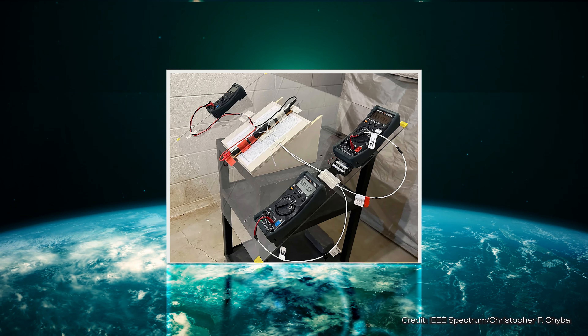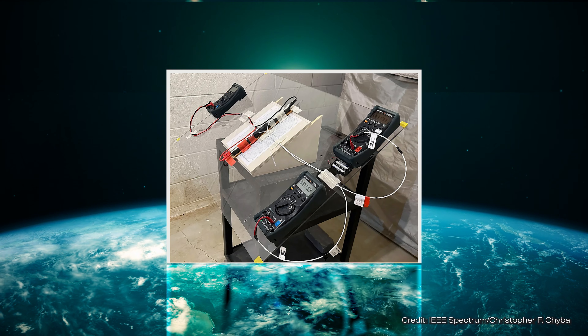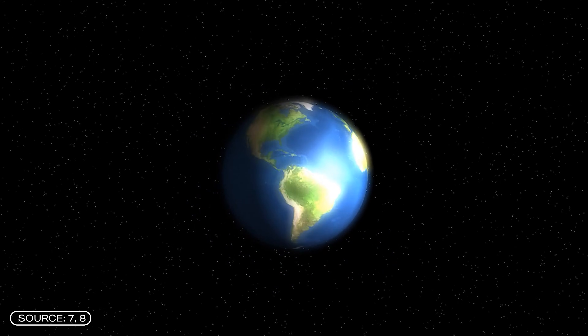If we could harness even a fraction of this energy, we would have an emission-free and sustainable energy source. Although this is not yet possible, researchers have been able to show that energy can be obtained from the Earth's rotation, but only in a very small quantity so far. So what did they do? Let's start at the beginning.